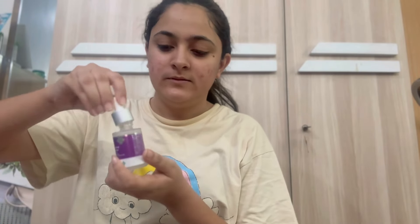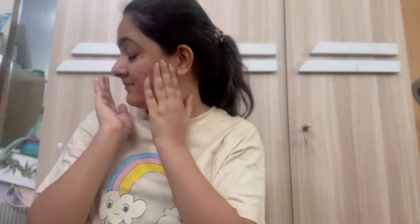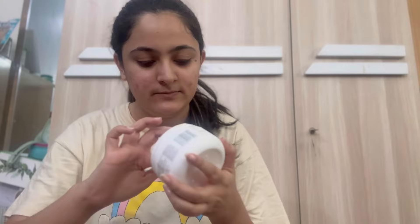For the skincare routine, I have tried the salicylic acid from Dermaco, which I have been using for almost six months. It has helped a lot with my acne and acne marks. Please do a patch test before trying any of the products.